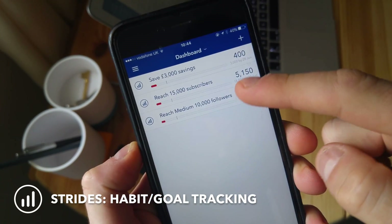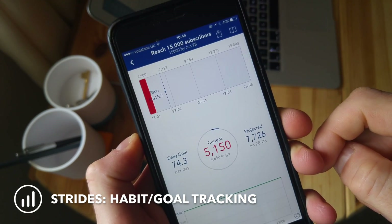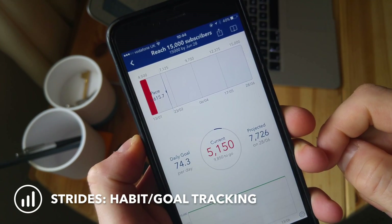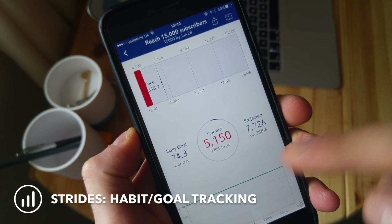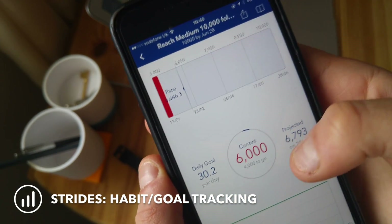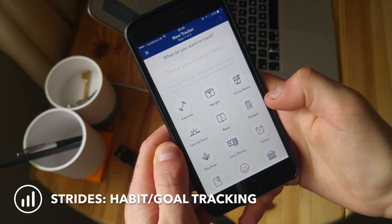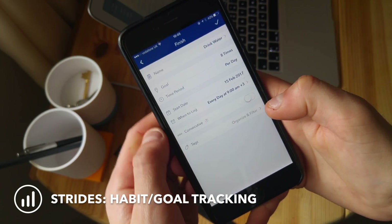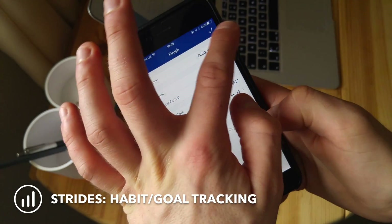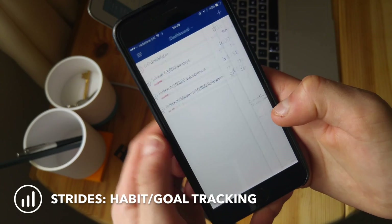Jumping onto Strides — Strides is a way for you to plan a new goal or a new habit. It basically tracks your goals and habits statistically. So let's say you're challenging yourself to run three times a week — you can set that up, clock in each time you do a run, and monitor how far you're getting on with all of your habits and goals.